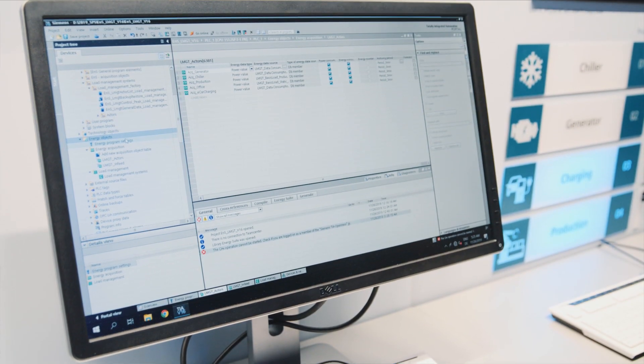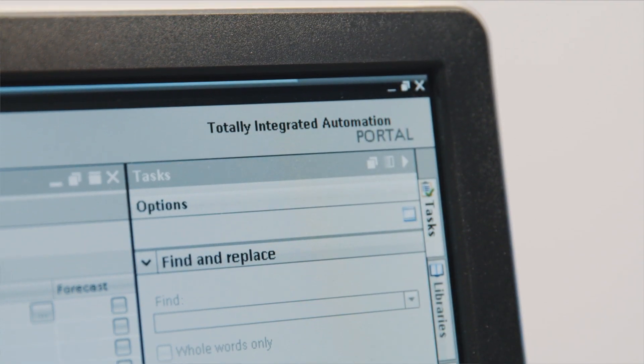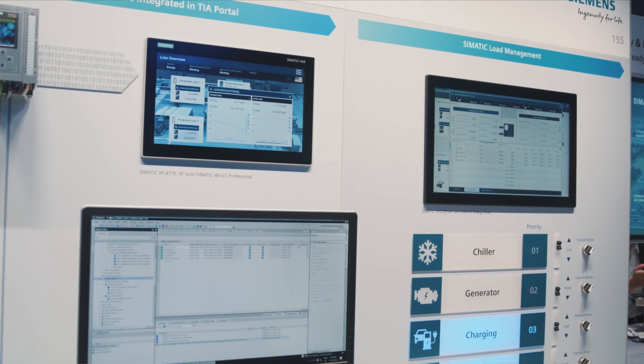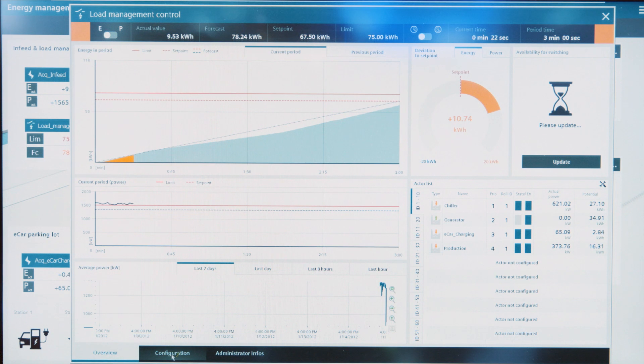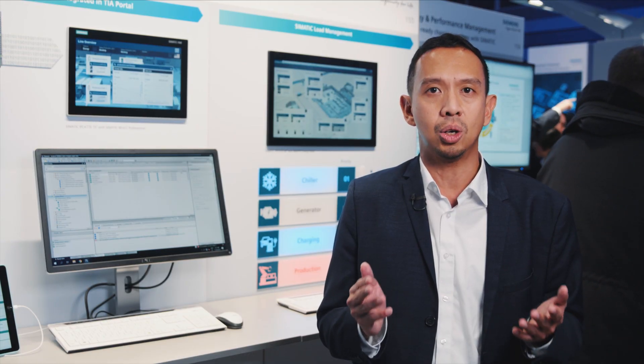PLC-based load management in the Somatic Energy Suite is simply configured via editors in the TIA Portal v16. The corresponding PLC program is then generated automatically and the visualization is created. The load management calculates the consumption using an integrated forecast algorithm and switches consumers and producers off or on in order to distribute power consumption evenly, thus avoiding excessive peak loads.